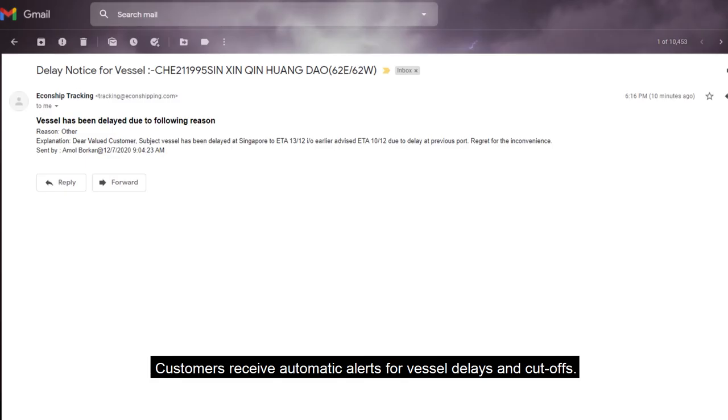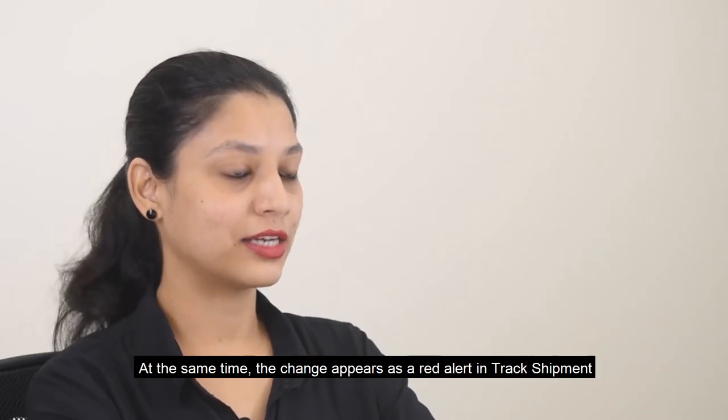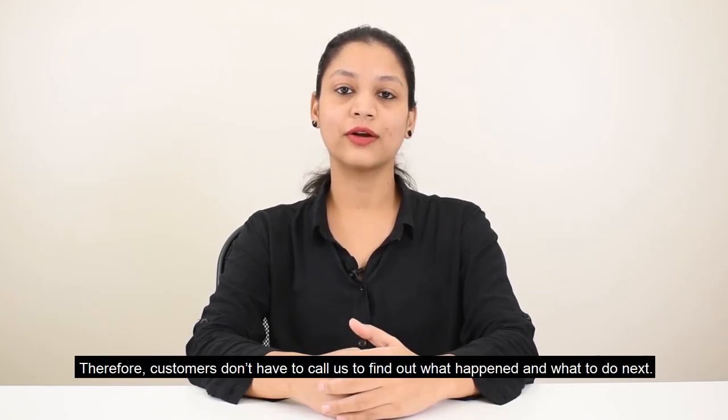What if a vessel is delayed or a cutoff is extended? Customers receive automatic alerts for vessel delays and cutoffs. At the same time, the change appears as a red alert in Track Shipment along with a complete explanation, so customers don't have to call us to find out what happened and what to do next.